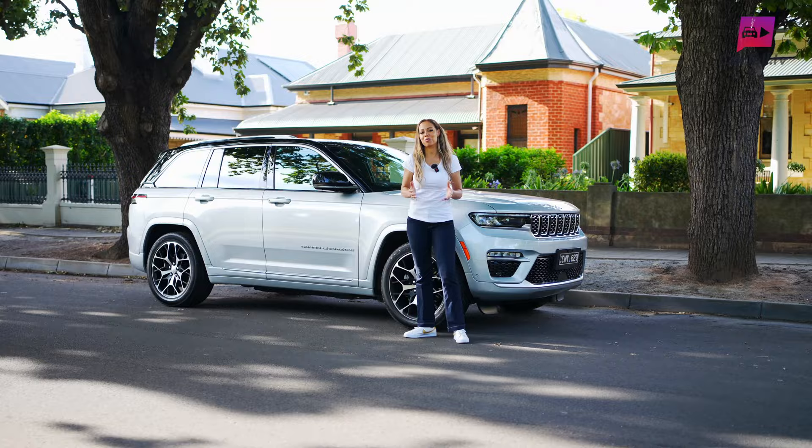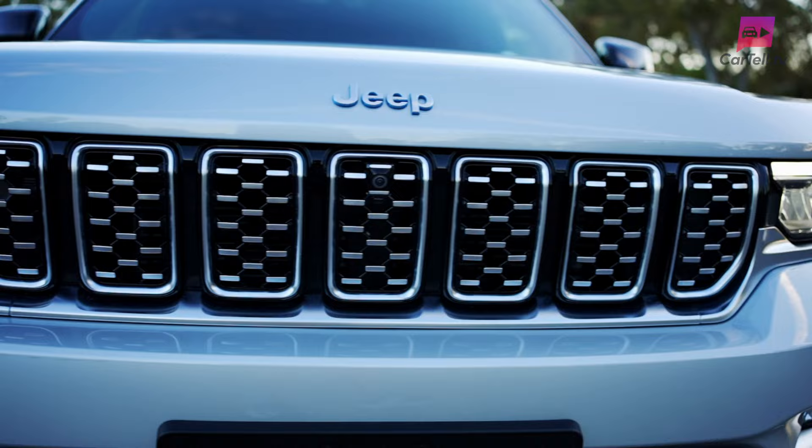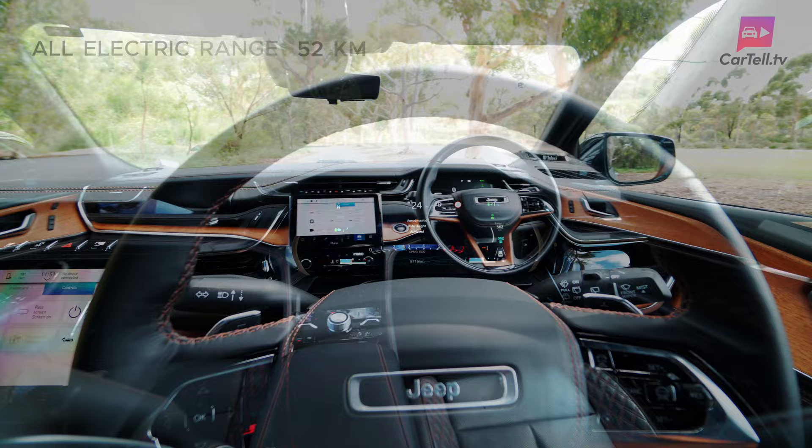It effortlessly blends a robust, commanding stance with sleek modern lines, creating an aesthetic that's both imposing and sophisticated. Underneath this refined exterior lies a 2.0-litre plug-in hybrid, part of the Stellantis Global medium engine family. It has a combined output of 280 kilowatts and a rather impressive 637 newton-metres of torque. When it comes to all-electric range, the Jeep 4xe offers around 52 kilometres.